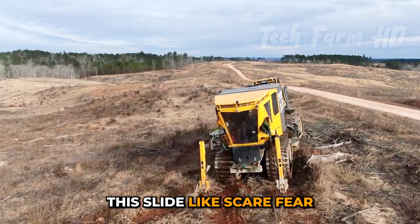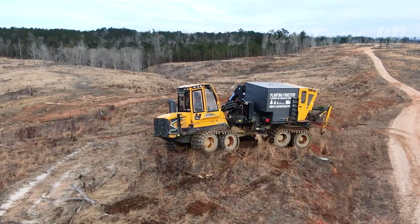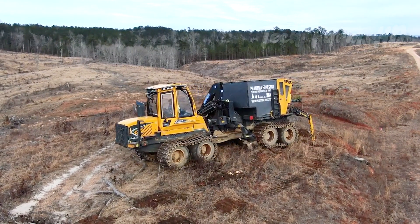This slide-like scarifier develops a strong match for ideal seedling performance. It works so marvelously and even removes weeds and extra manure from the ground, and can keep processing in the rough, tough grounds.